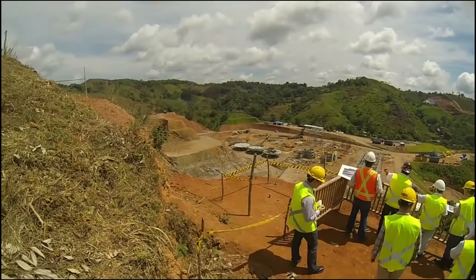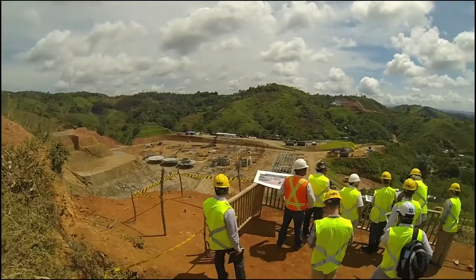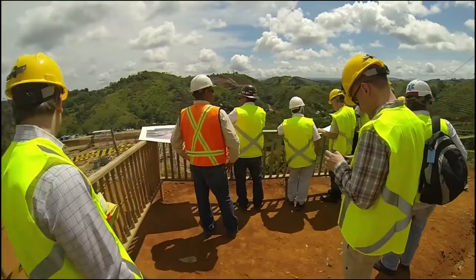This is the Pampa Verde plant site, under construction right now. We're going to see a diagram — we're going to have a presentation here. I'm going to share the main diagram here.